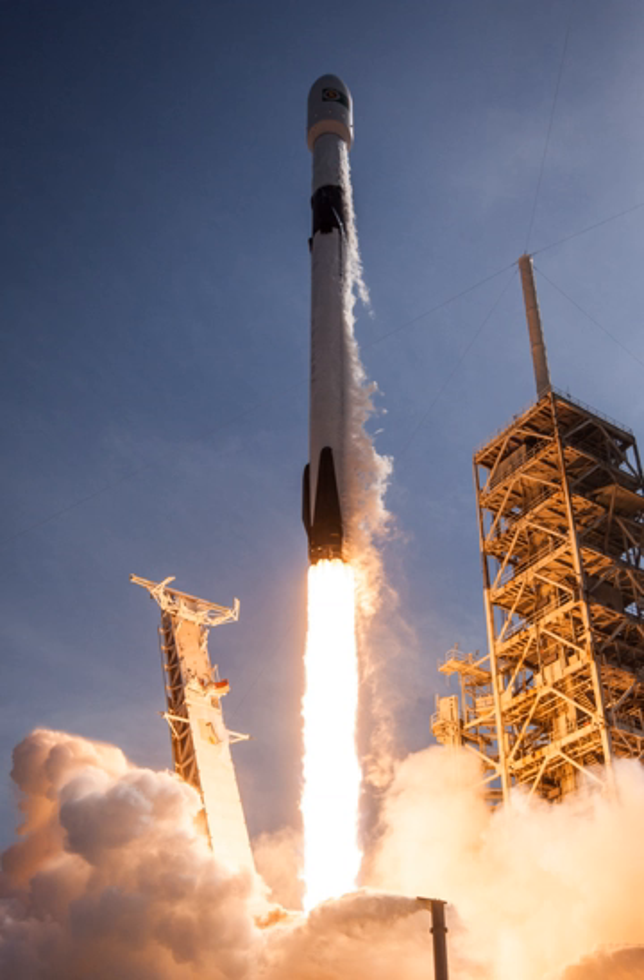The Falcon Heavy derivative, introduced in February 2018, consists of a strengthened Falcon 9 first stage as its center core, attached to two standard Falcon 9 first stages used as boosters.